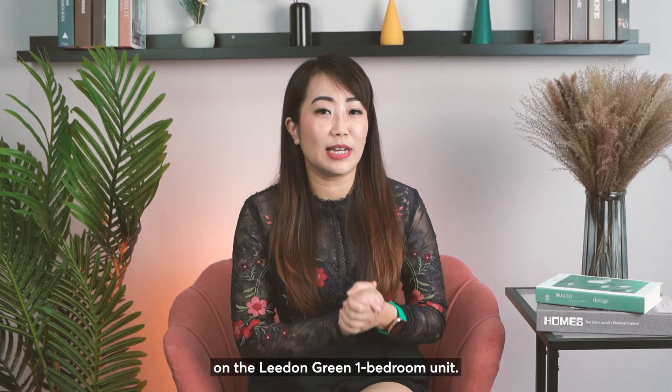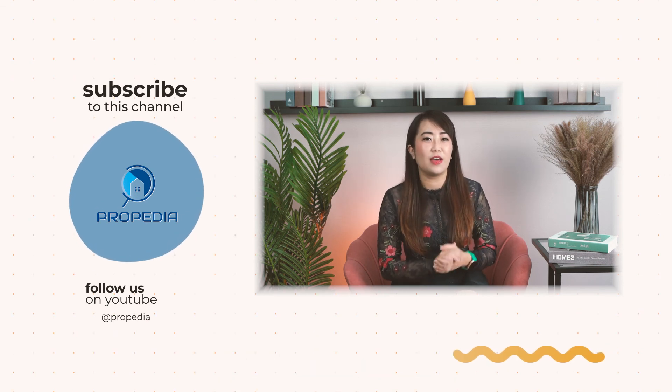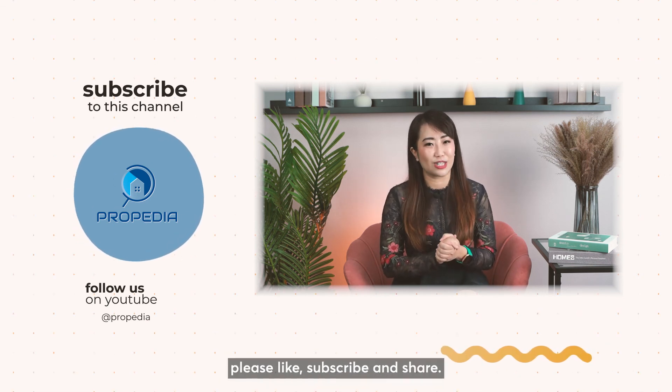That's all for my analysis today on the Liden Green 1-bedroom unit. If you would like me to analyse other projects, feel free to leave a comment below. If you find my video useful, please like, subscribe and share.